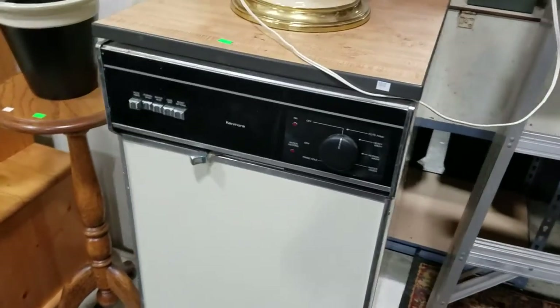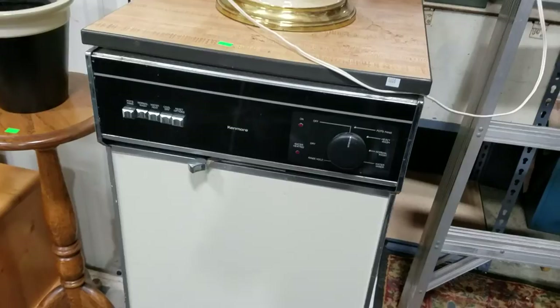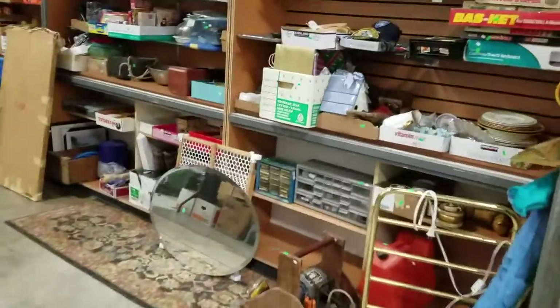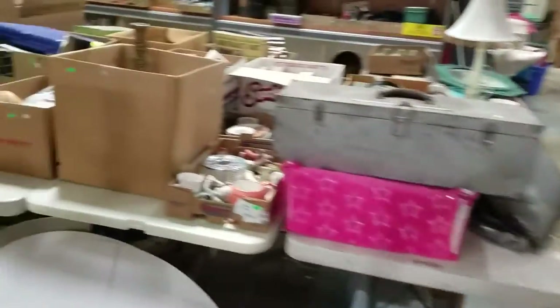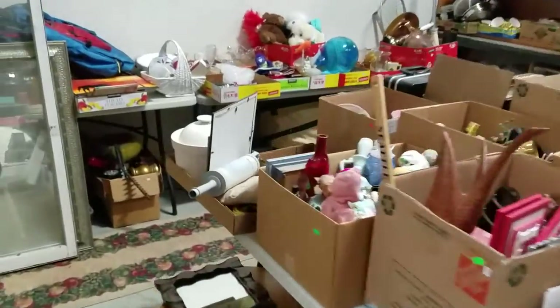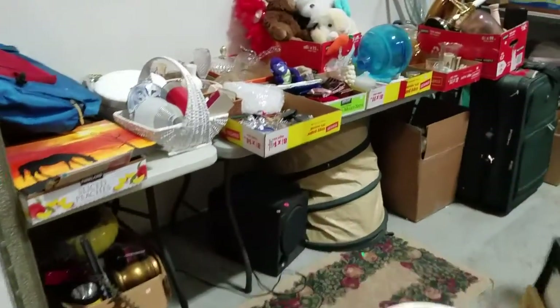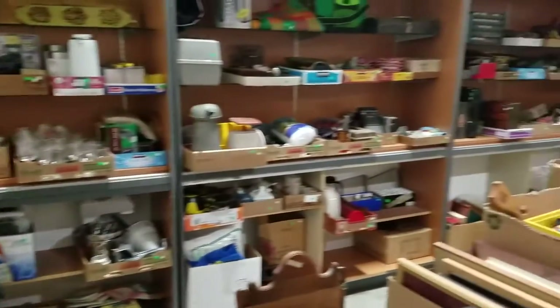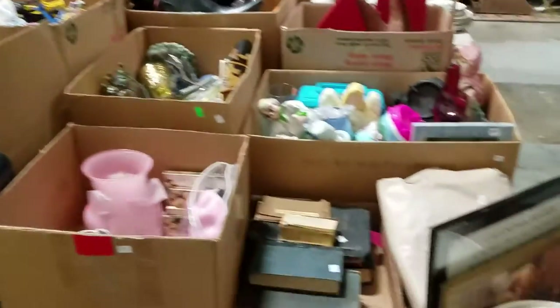It's a Kenmore dishwasher, portable. And that is about it. We're not going to be doing much off-catalog, we're going to try to go through what's in the gallery for the most part. In a couple weeks we will be selling a large chunk of off-catalog, so any of our off-catalog people please keep an eye out for that.